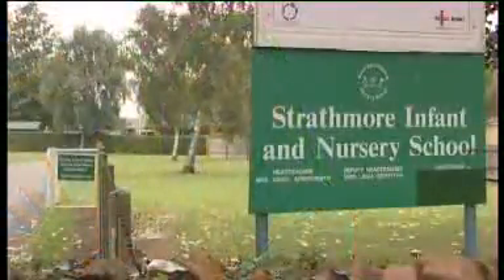We travelled to Strathmore School in Hitchin, Hertfordshire, where head teacher Carol Arrowsmith is using the globe with a Key Stage 1 class.